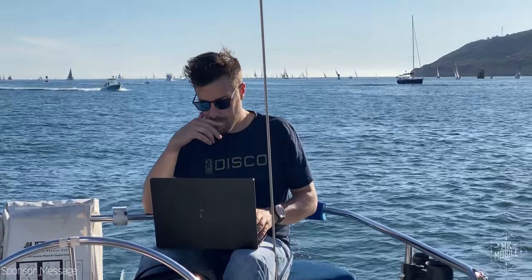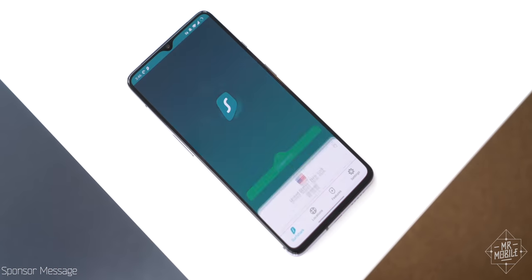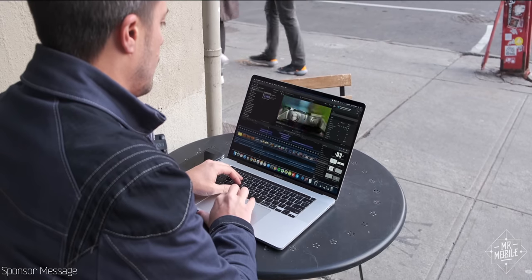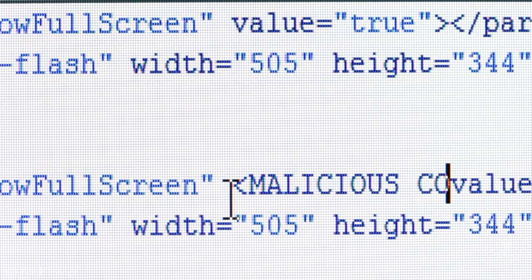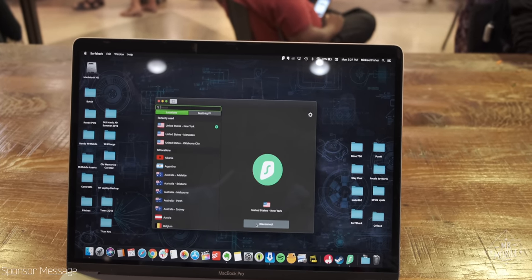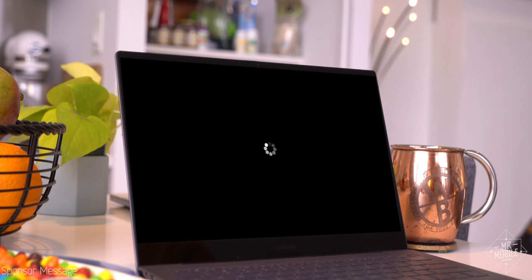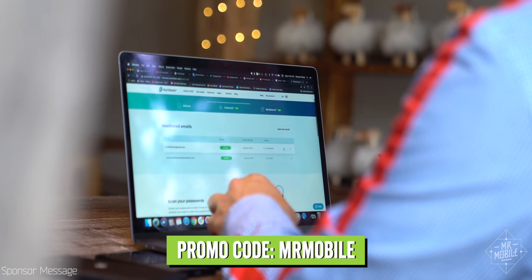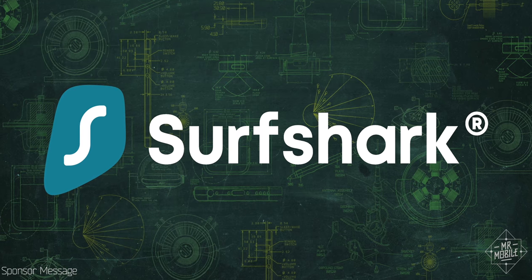I'm not traveling as much as I have in years past, but I'm still using today's sponsor just as often. While Surfshark VPN is great for safely browsing on a public hotspot, it's also a powerful tool for preserving your privacy at home. I make my living thanks to advertising alongside my content, but some ads come with an uninvited guest — malicious software. Surfshark helps fight that malware, hides your IP address, and makes it tougher for bad actors to target you. If you think your ISP might be throttling your speeds, Surfshark can help level the playing field. It works on your computer, tablet, and phone. Try Surfshark at the link below and use promo code MrMobile for an 85% discount and three additional months free.